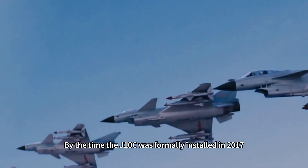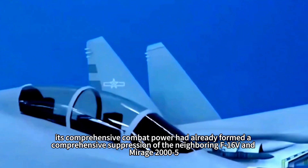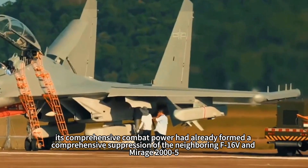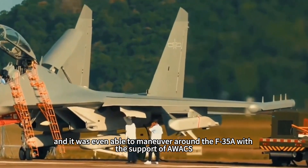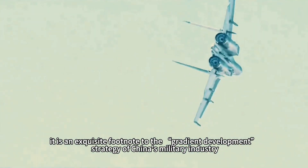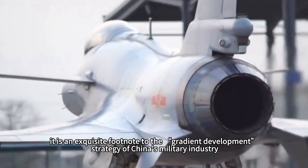By the time the J-10C was formally deployed in 2017, its comprehensive combat power had already formed a comprehensive suppression of neighboring F-16V and Mirage 2000-5 aircraft, and was even able to maneuver around the F-35A with the support of AWACS. Looking back, the production run of just over 50 J-10Bs is an exquisite footnote to the gradient development strategy of China's military industry.